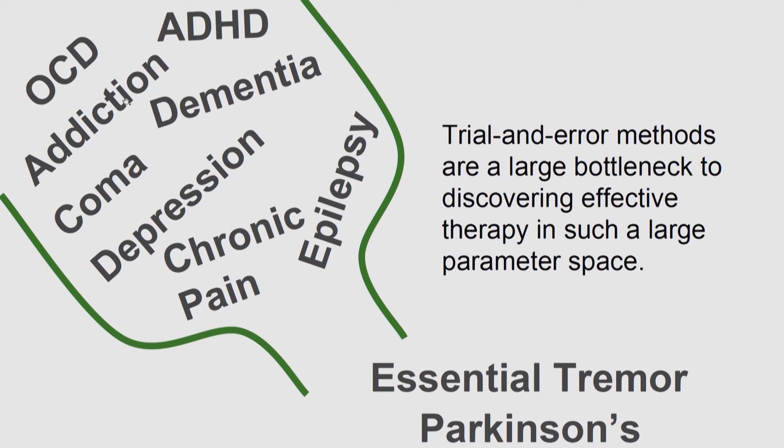Trial and error methods are a large bottleneck in a highly dimensional space. When applying these methods you have to think about where to implant the electrode, what stimulation frequency to use, what amplitude to use, and many other parameters that go into the stimulation pulse itself. This is a huge bottleneck because it's a very large, highly dimensional parameter space that takes a long time to explore for every individual disease.